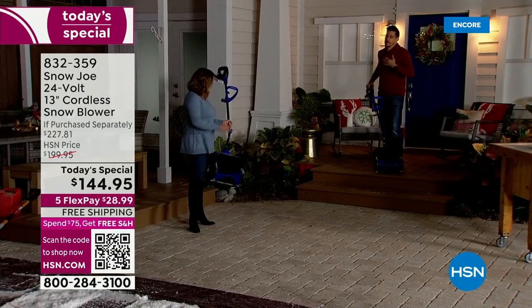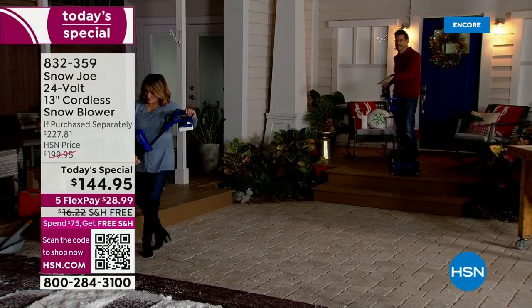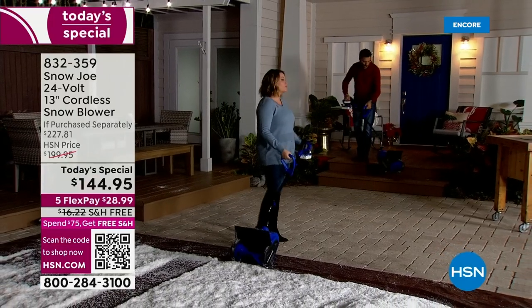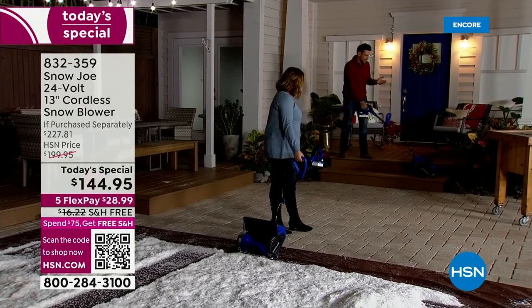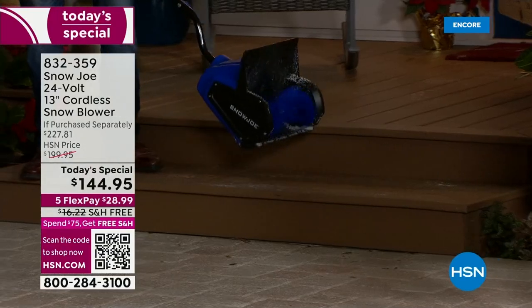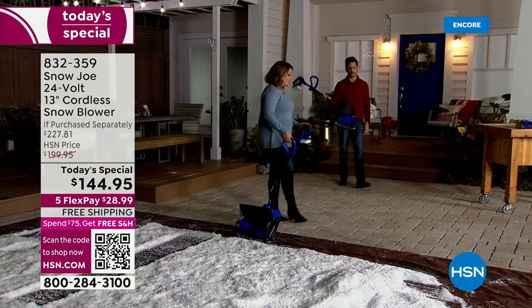Think about how much we spend on patio furniture and decking — it can be expensive. Now you can do the steps. You can't do that with a regular snowblower. I have the power and I have a lightweight unit — it's only 14 pounds. Not intimidating at all.